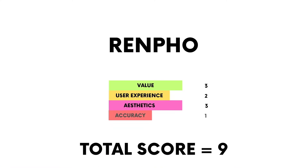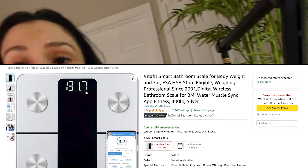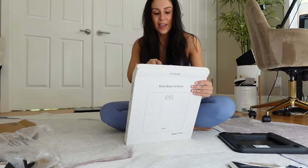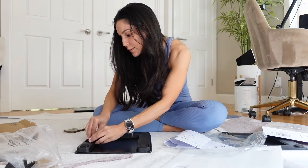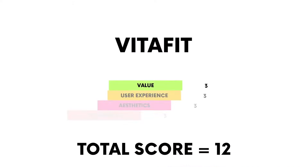Next is the Vitafit smart bathroom scale — 2,000 reviews at 4.6 stars. The packaging is much easier to open than the others, and it's more aesthetic than the black scales. I like that they include the batteries. The scale had me at about a pound less than all the others and gave me 25% body fat — not particularly accurate. I'd probably pass on this one.